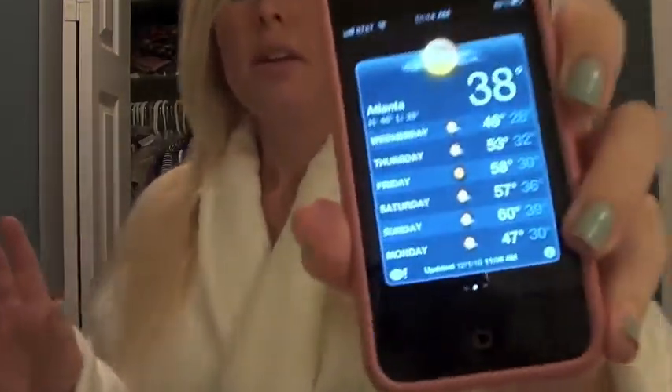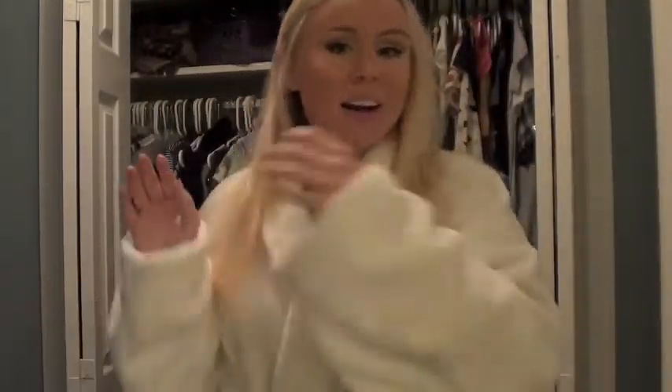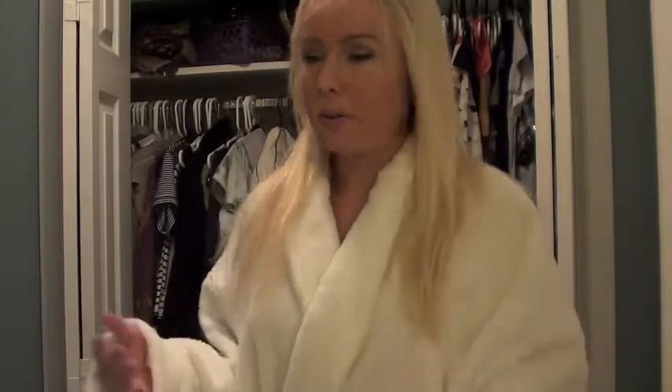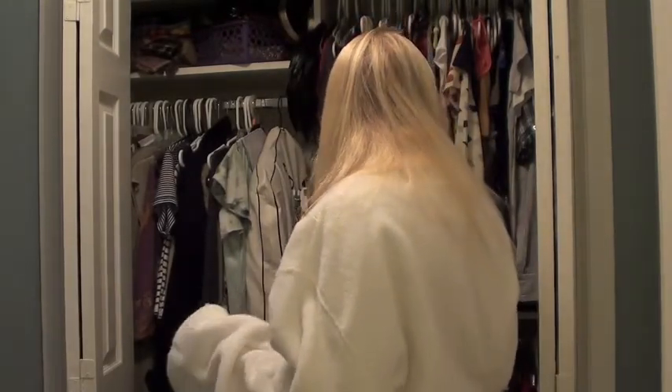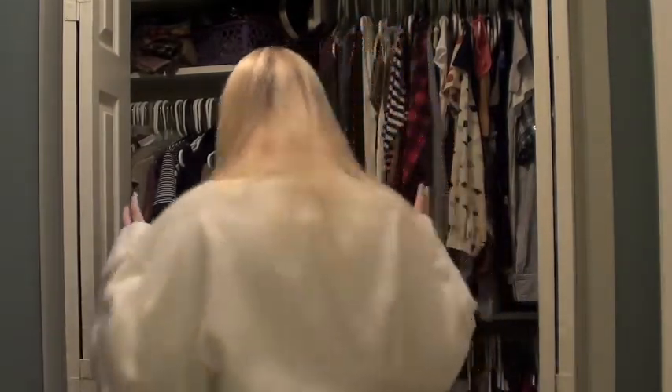The first thing I do whenever I'm trying to pick out an outfit is decide how cold it is outside. I look on my iPhone and today it is 38 degrees here in Atlanta, so that's pretty freaking cold. It just recently got cold here in Atlanta, so I haven't really worn any of my winter clothes yet — I finally get to pull those out.